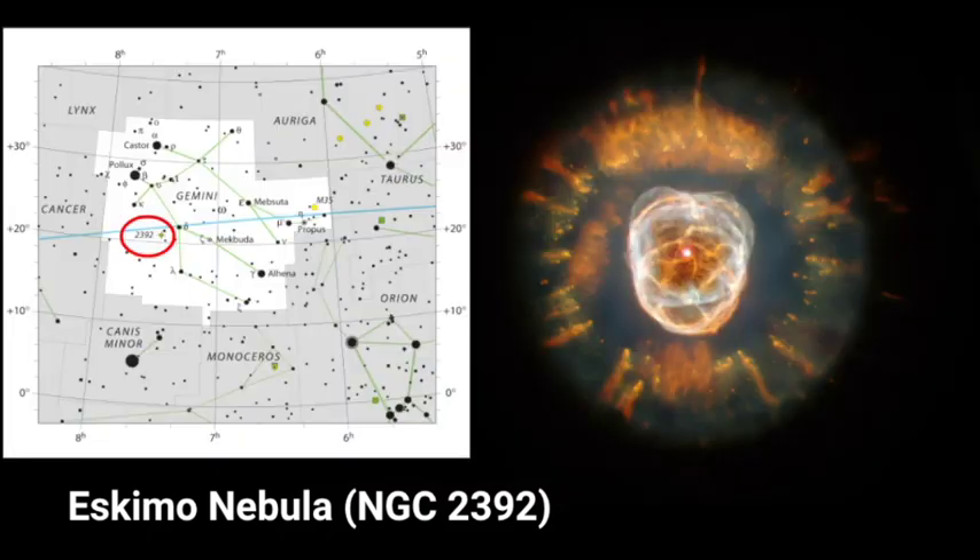To locate the Eskimo Nebula, you want to find Pollux, go down towards the hip area, and right there is where you would find it.